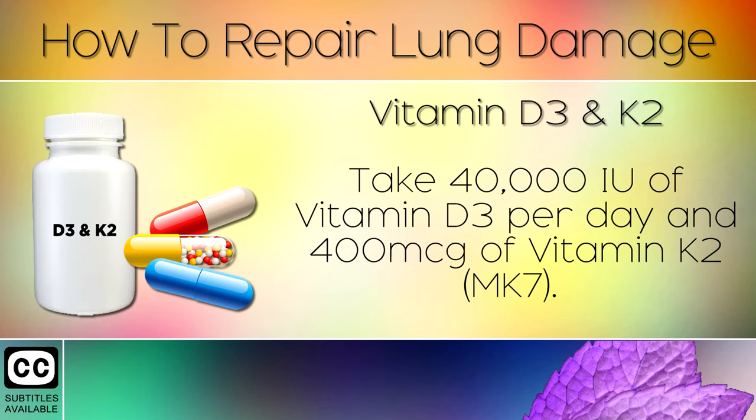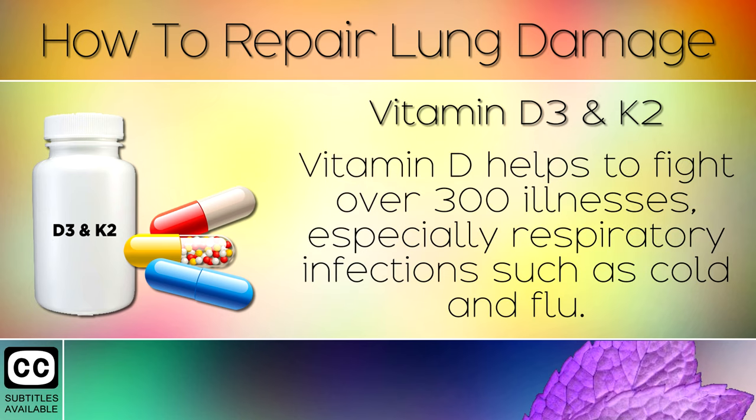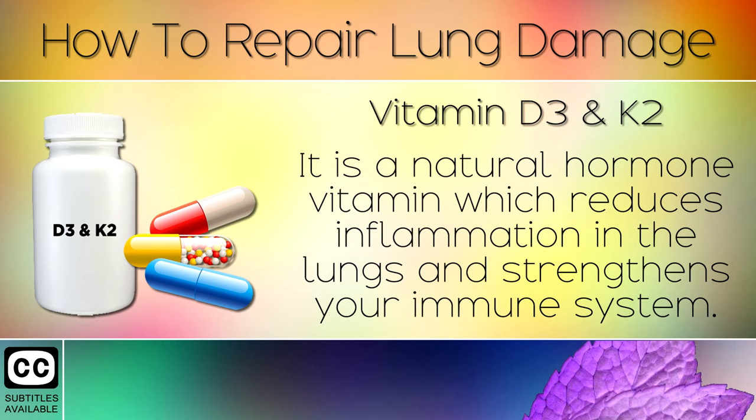Remedy 10: Vitamin D3 and K2. Take 40,000 international units of Vitamin D3 per day and 400 micrograms of Vitamin K2. Vitamin D helps to fight over 300 illnesses, especially respiratory infections such as cold and flu. It is a natural hormone vitamin which reduces inflammation in the lungs and strengthens your immune system.